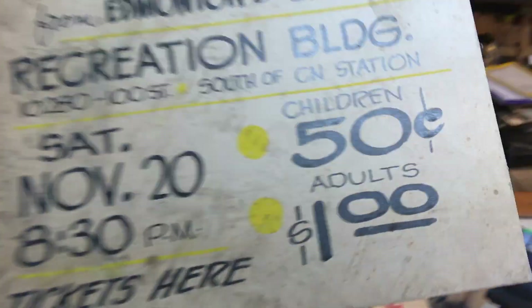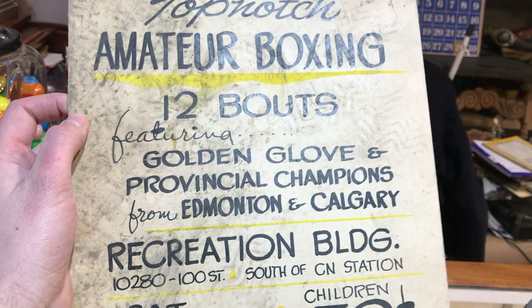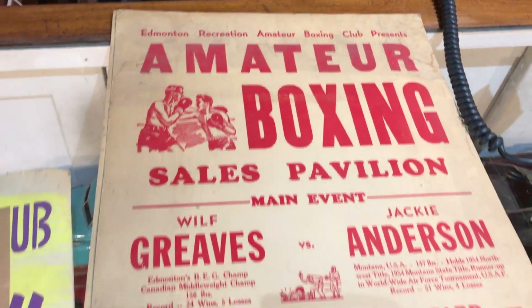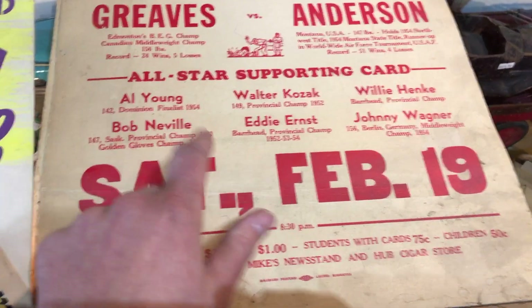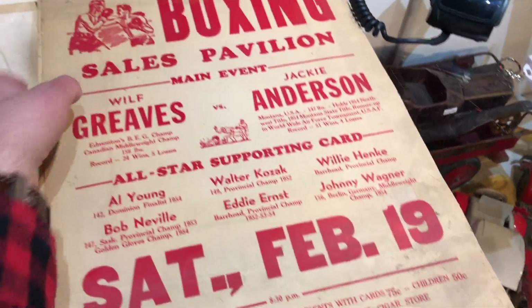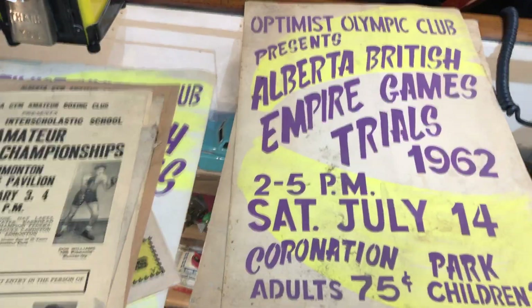Look at the prices — 50 cents for kids to get in and a dollar for adults. That seems fair for a show. Great graphics, great looking things. I'm guessing this is from about 1955 because the last dates on here are from 1954. So a whole bunch of cool boxing posters — those were neat.